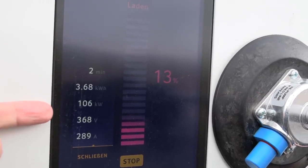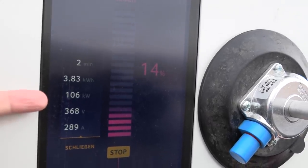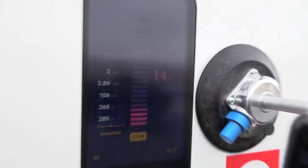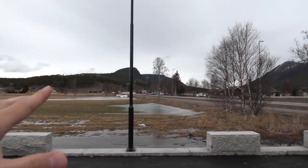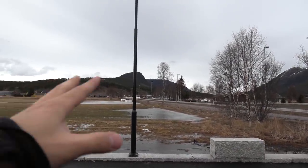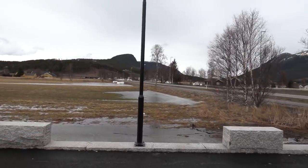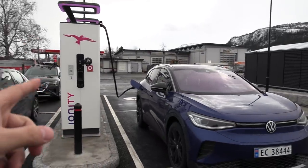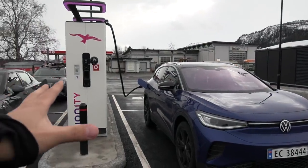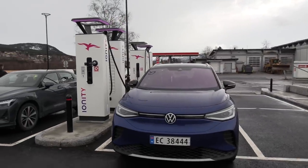The next stop will be Klett, which I think is around 160–170 kilometers from here. We want to arrive at Klett with about 10% — that's how you optimize for speed. Hopefully Klett will see 125 kilowatts. I calculated we only need 60% to get there, so we can't stay here too long. I also need to eat a little bit.